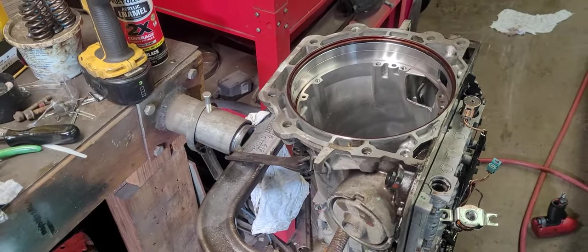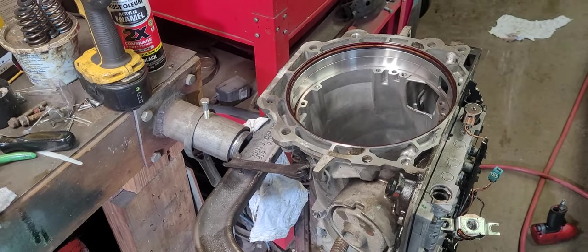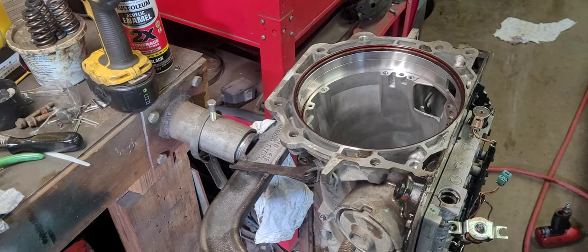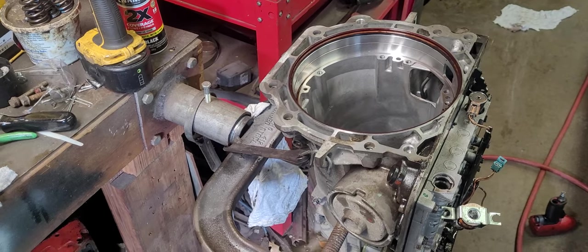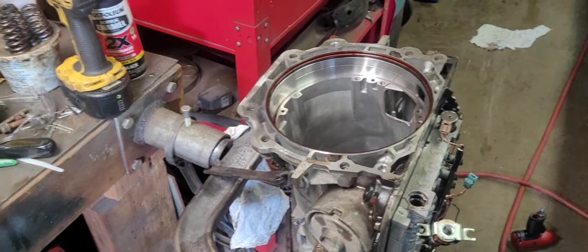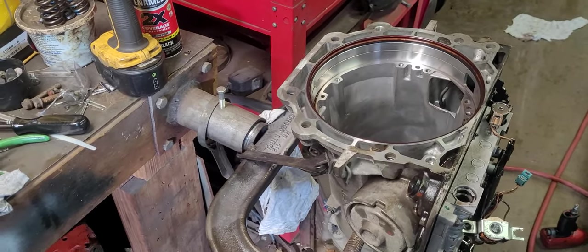Long story short, it actually messed up on him going down the highway over the summer where it just kind of locked up. It wanted to chirp the rear tires. He pulled it over to the side — it would go forward but wouldn't back up. It was making a god-awful noise. Initially was suspecting something in the rear end, checked that out, didn't see anything. Knew it had to be in the transmission.